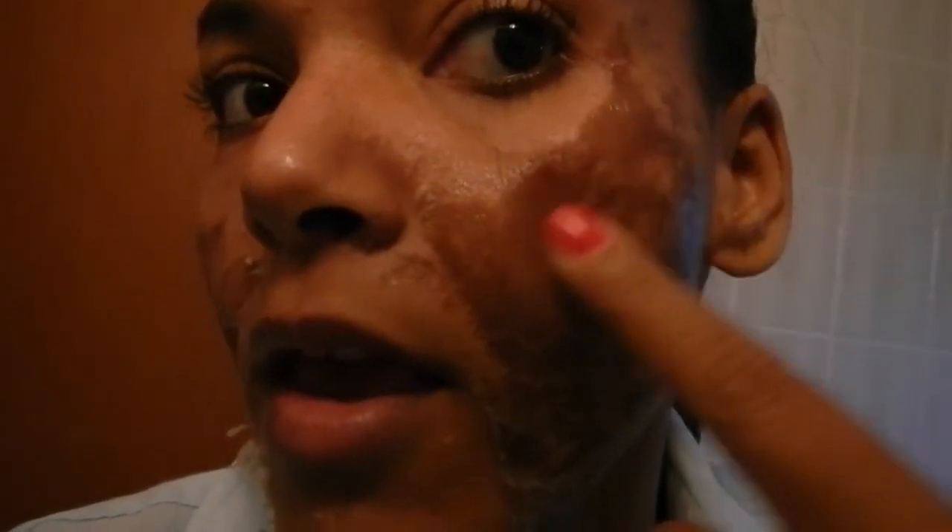I guess I was scratching and irritated my skin, so that's why I had this big old scab here. I'm not worried about it anymore, but I'm not trying to help it start peeling or anything. So that's day three on my chemical peel.